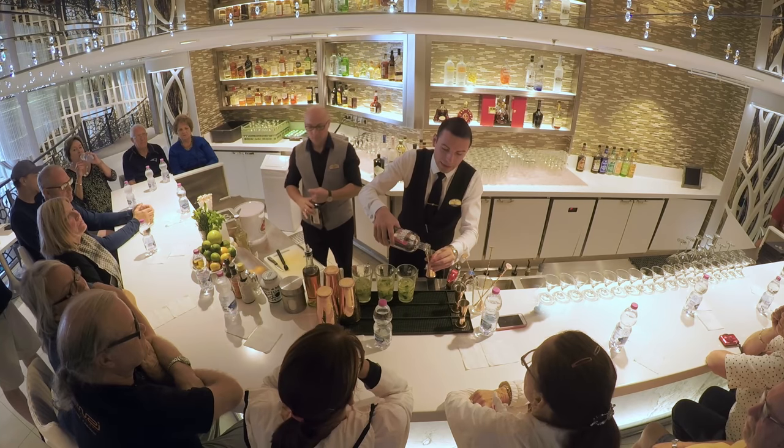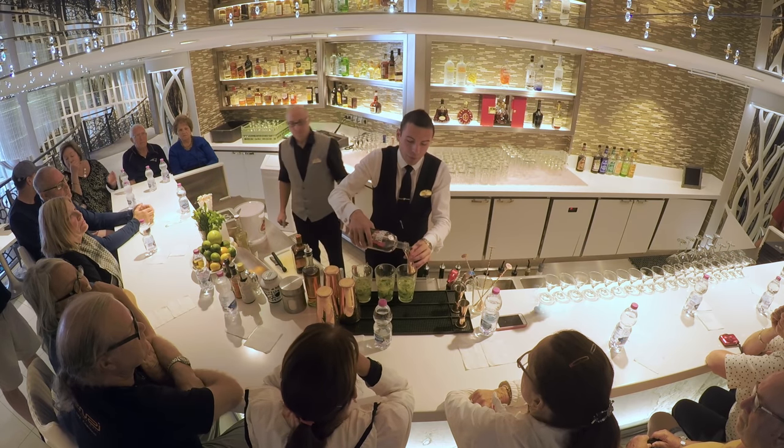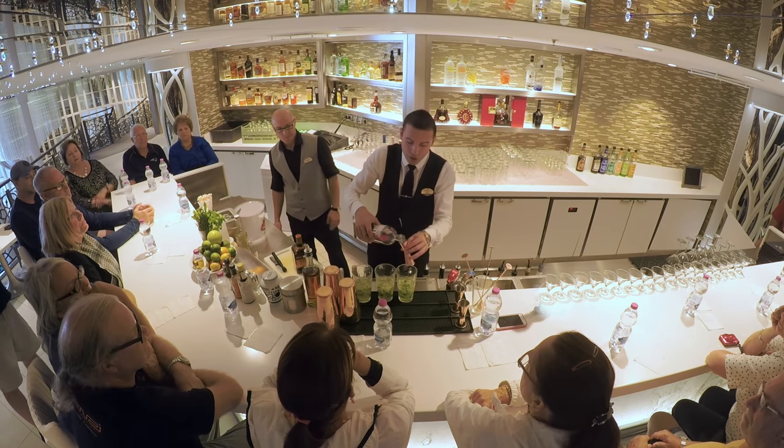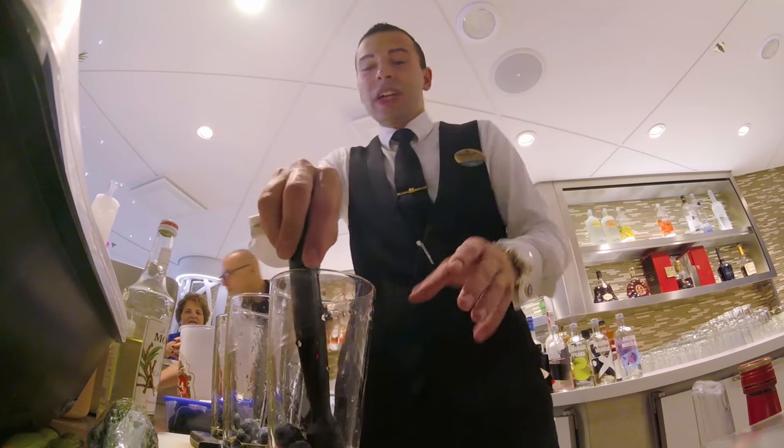These deals are completely random and decided by Royal Caribbean, so we can't predict exactly when they'll appear. Another quick tip: you don't have to buy the drinks package for your full cruise. As long as there are at least four days left until the end of your cruise, you can buy a drinks package on board. On a seven-night cruise you could buy it for just the last four days, but it must run through to the end of the cruise — you can't choose the first four days.